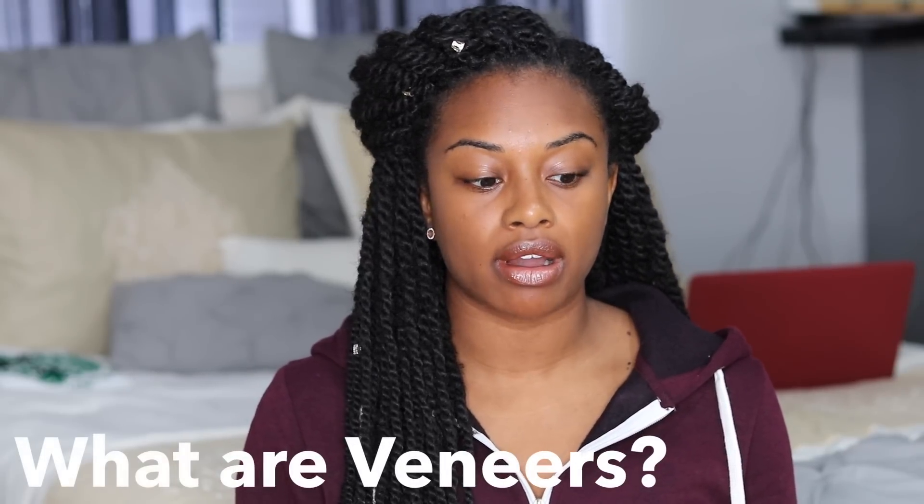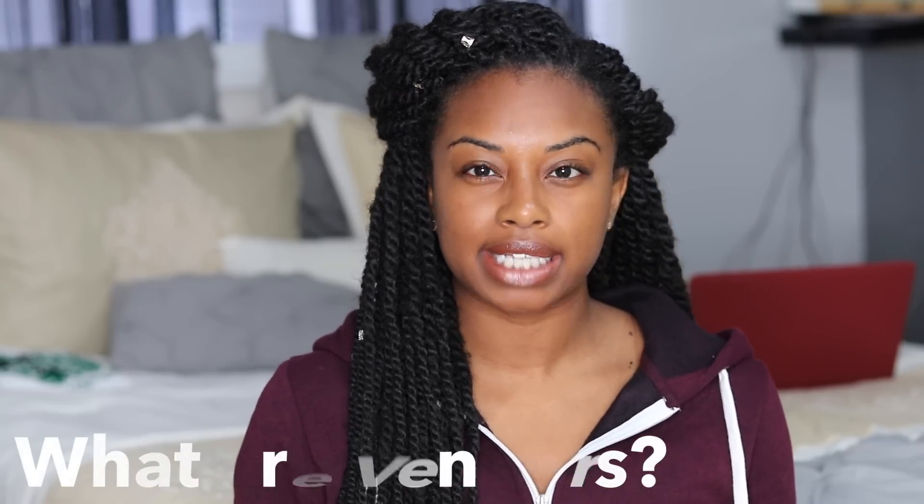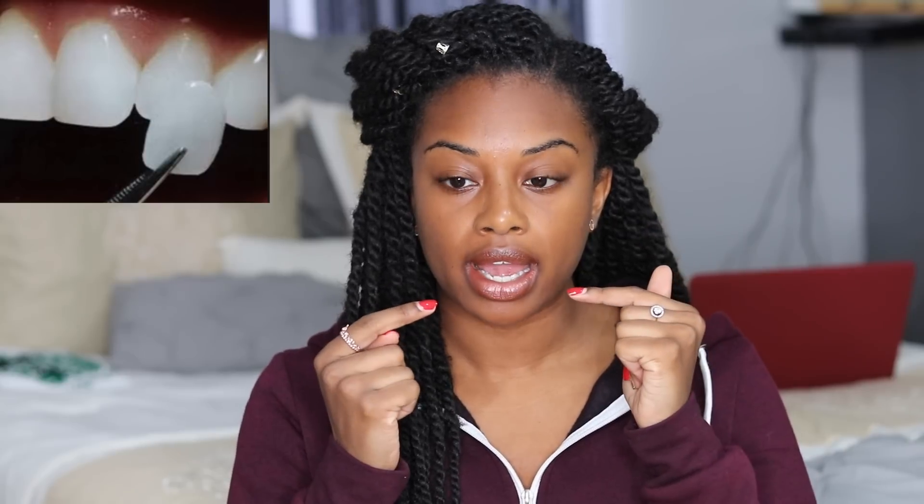Let me quickly explain what veneers are. It's a piece of porcelain that's placed over your teeth, glued down, and it's permanent — you personally can't remove it. It can be chipped but cannot be stained because it's porcelain, so you want to make sure you're happy with the color you choose for a good period of time. Think of the veneer like a fake nail — you're gluing it down onto your tooth.